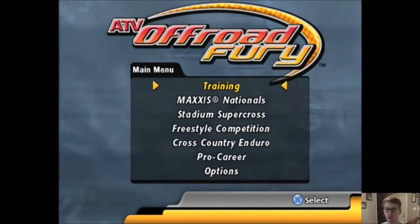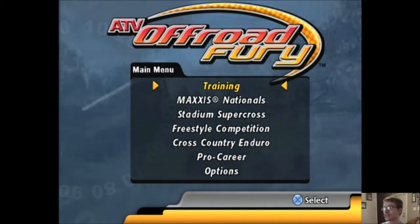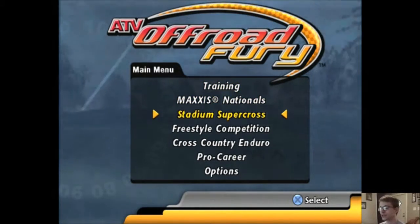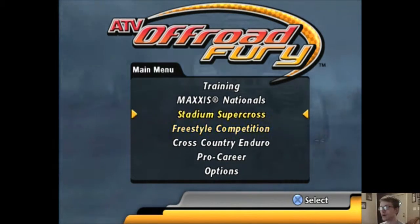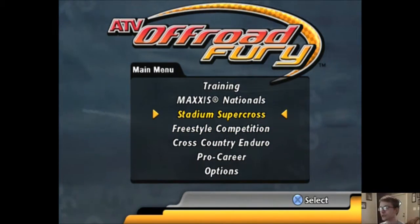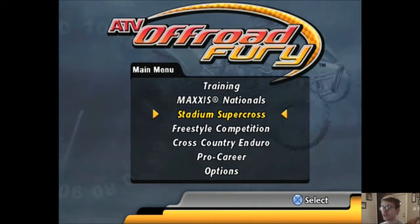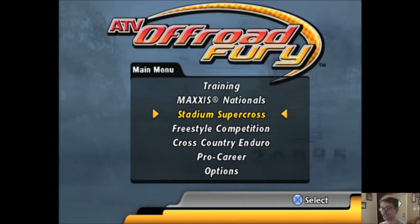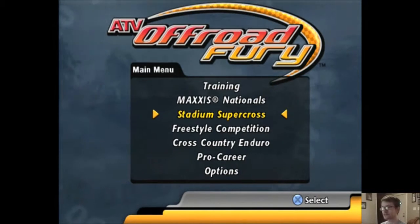Hey, it's JC1424 once again with ATV Off-Road Fury. In the last episode, we went for some Stadium Supercross racing at Chessafrican Peak with the Havoc Mylan — that was a blue Havoc ATV. We wore the red O'Neill gear, because I'm not just wearing a jersey, I'm also wearing a helmet, goggles, boots, and gloves.